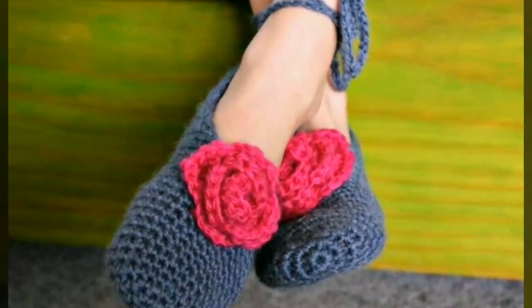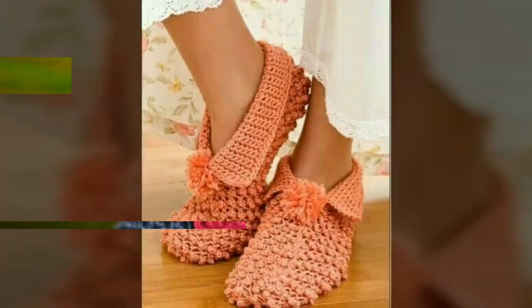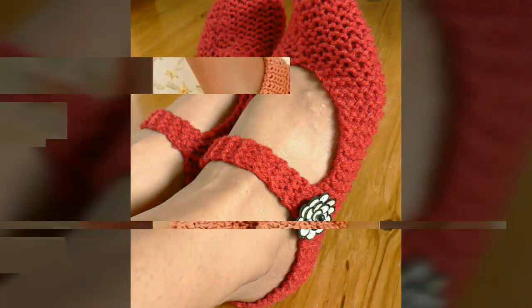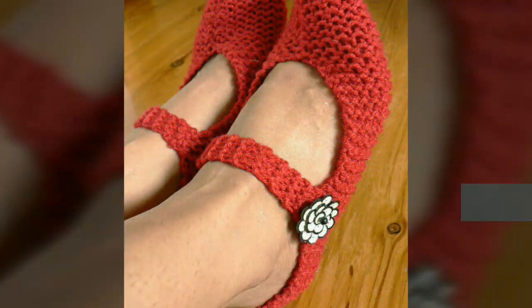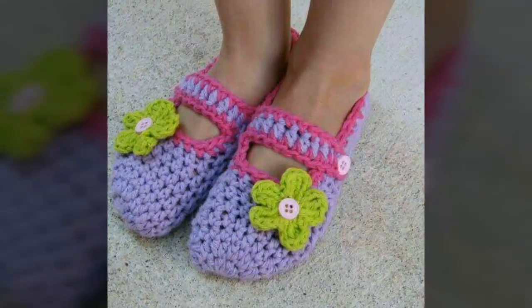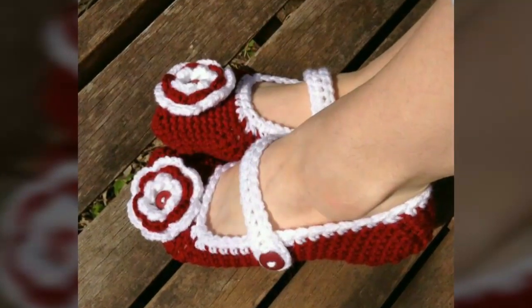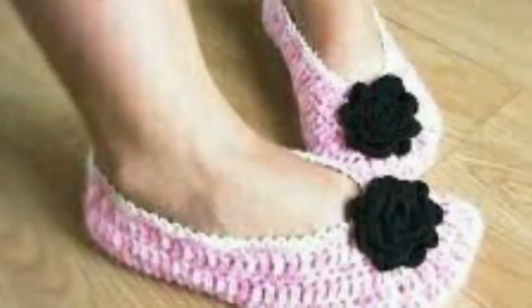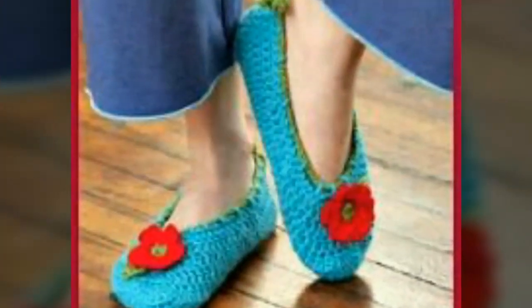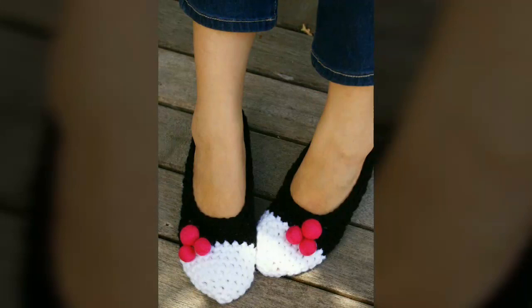This is a fabulous collection — in this video I have uploaded different designs of crocheted slippers in different colors and color contrasts. All designs are very beautiful and very stylish, and as we know, crocheted work looks very beautiful and attractive and has a special significance.